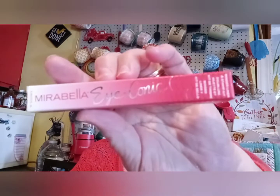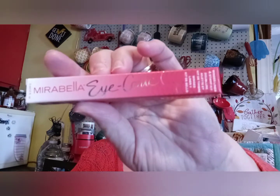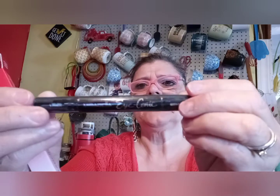And then we have the Eye-conic right here and this is $20, so we're at $110. It's a liner with a stamp — I'm going to show you what it looks like in the pack but I'm not gonna take it out. I gotta check my messages when I'm done here, mainly people I texted this morning — my kids.